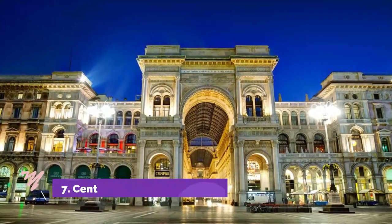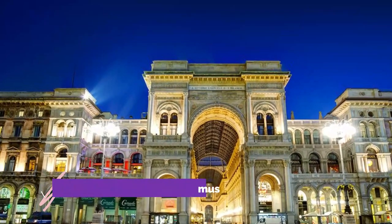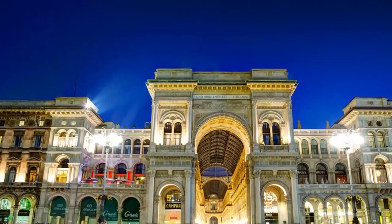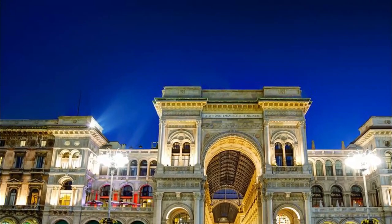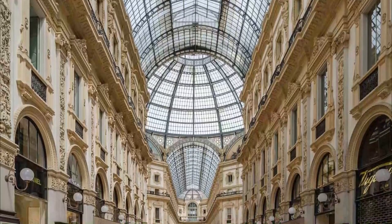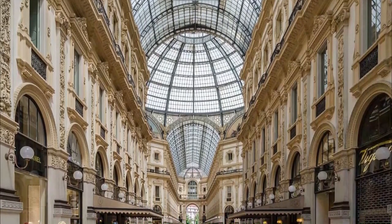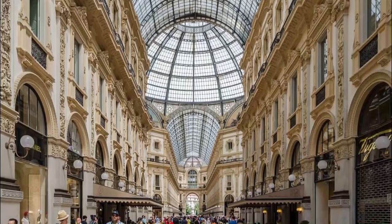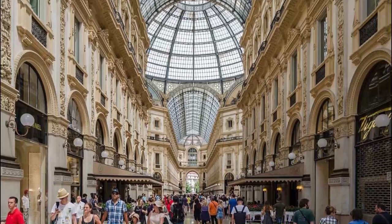Number 7: Centro Comercial Domus. The Centro Comercial Domus is a shopping center designed with families in mind. Located in a strategic area of the city in the Romanina district, this family-friendly shopping mall boasts 45 stores and over 2,000 parking spaces for everyone's convenience. It is also home to some of Italy's biggest brands, including Obie and Piazza Italia.